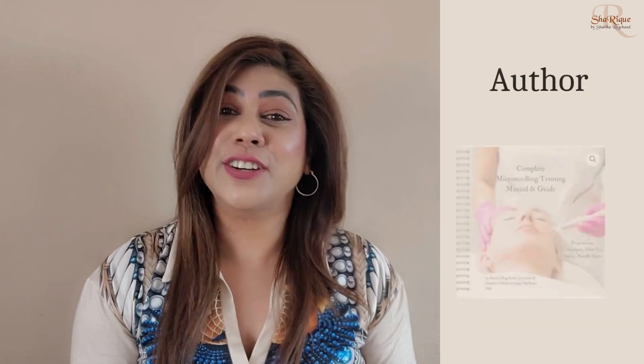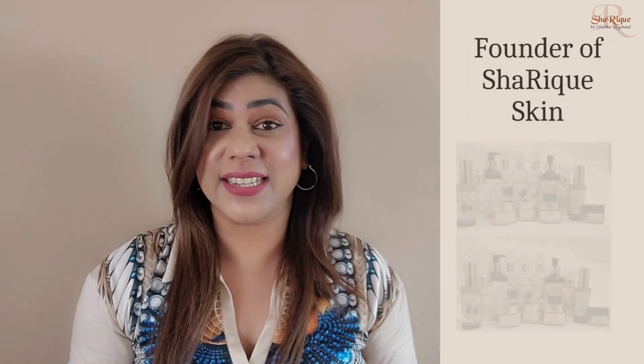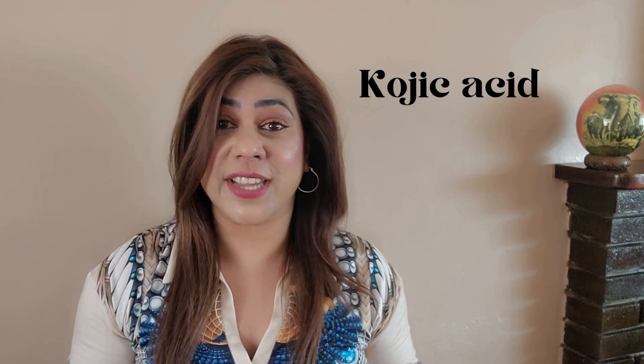Hi, I'm Sharika Regchan, journalist, author, founder of SharikSkin and certified skincare formulator. There are a whole lot of skincare products on the market with the skin brightening ingredients Kojic Acid and Kojic Acid Dipalmitate. But what's the difference between them both?